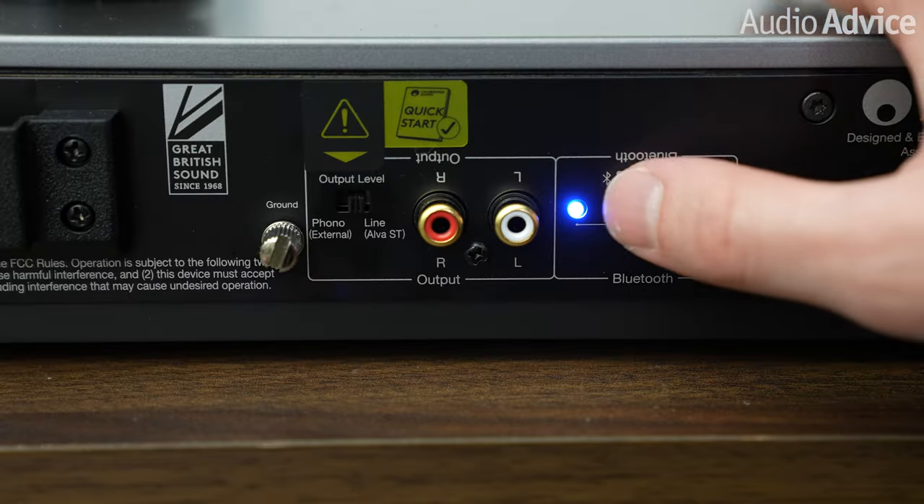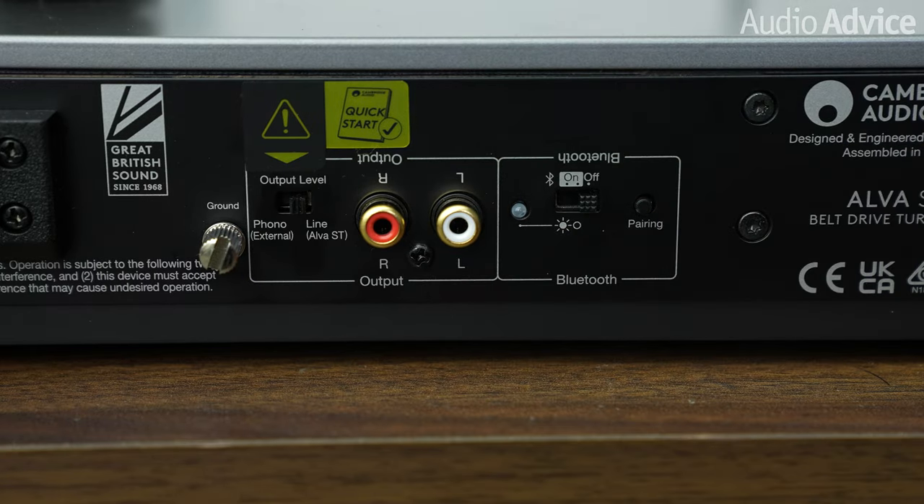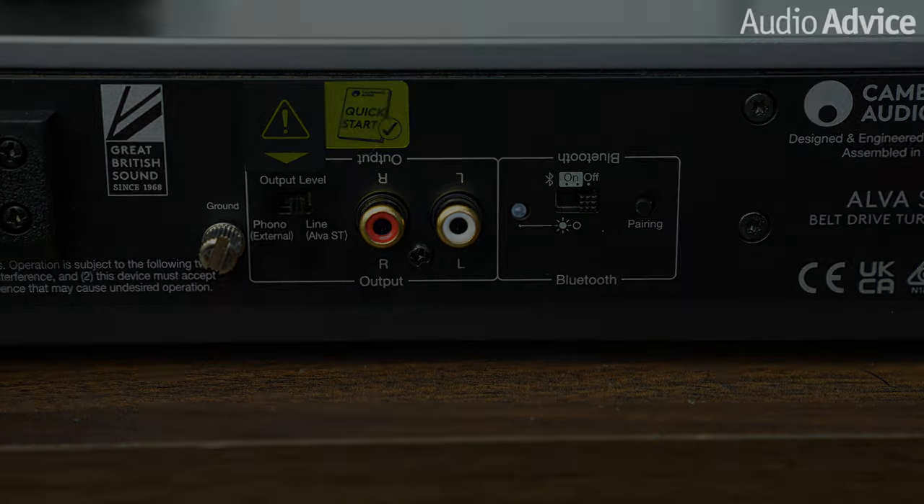aptX HD streams Bluetooth at high-res, 24-bit, 48 kHz. aptX HD is much less lossy than the other schemes. It is still not as good as the physical connection, but it's as close as you can get using Bluetooth. For those of you with a more purist mindset, you can totally defeat all the Bluetooth circuitry with a flip of a switch. You can also defeat the built-in phono preamp as well, should you want to add a moving coil cartridge and get a preamp capable of handling that type of cartridge later.